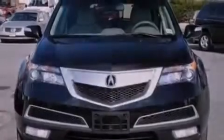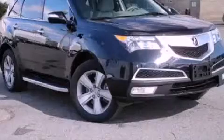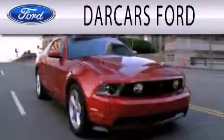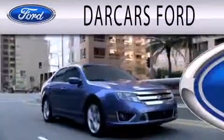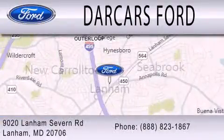Contact us today to schedule your opportunity to see this automobile in person. Darkars Ford is dedicated to doing everything possible to ensure that the experience you have selecting your next vehicle is as pleasant as possible. We are located at 9020 Lanham Severn Road in Lanham.